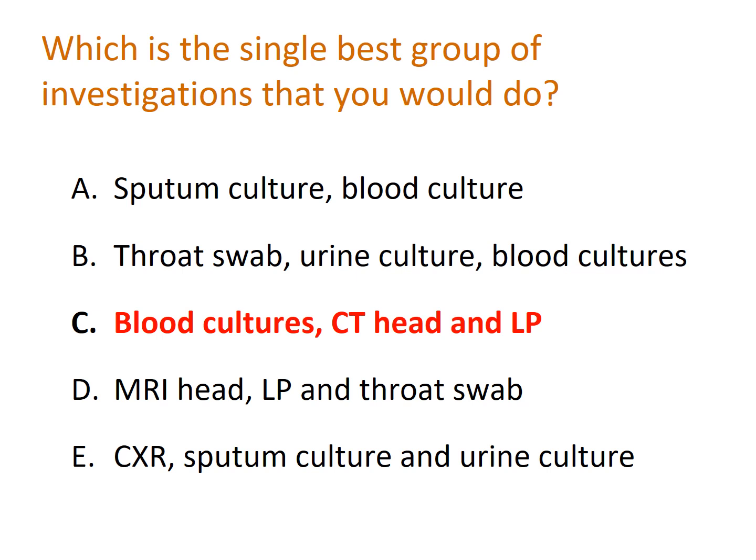The answer is C. Sputum culture would be useful if we were concerned about respiratory infection. Throat swab yield is questionable as he has no obvious throat symptoms, though it would be useful if concerned about quinsy or tonsillar abscess. He has no urinary symptoms so urine culture is unlikely to yield anything — unlike the elderly, younger patients tend to feel the symptoms of UTI. So the answer is C: blood cultures, CT head, and lumbar puncture.